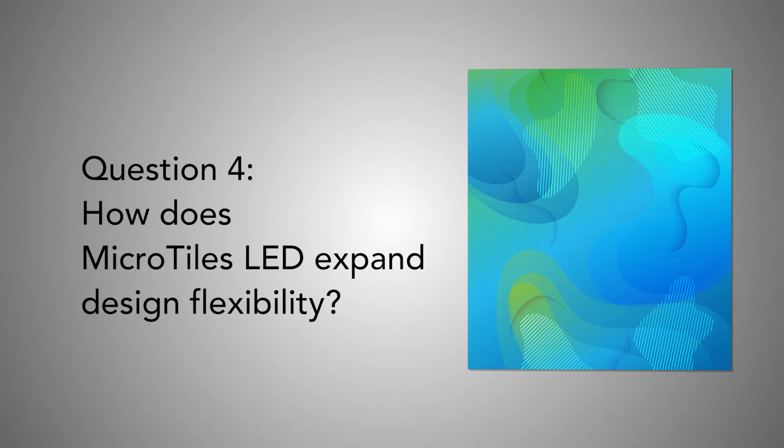Ted, you mentioned that Microtiles LED expands design flexibility. What do you mean by that — any size, any shape? While some of these capabilities are available in the market today, it's really difficult to do the integration — a very burdensome and lengthy process. With Microtiles LED, we've made it much simpler, with the entire solution available from Christie Digital Systems. It's an incredibly versatile mechanical design — you can do convex and concave curves, 90-degree inside and outside corners, hanging, flying, and a myriad of different creative configurations.